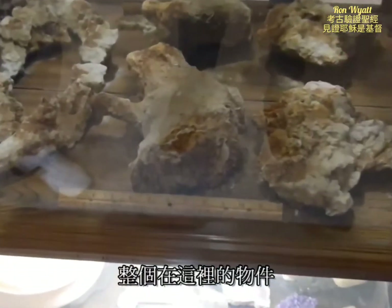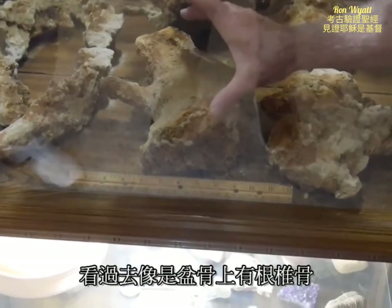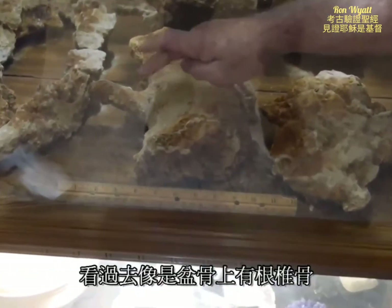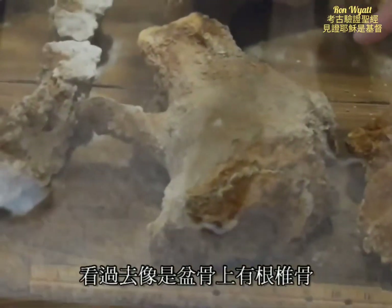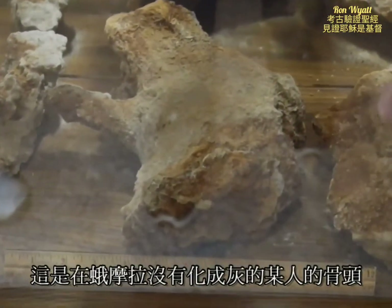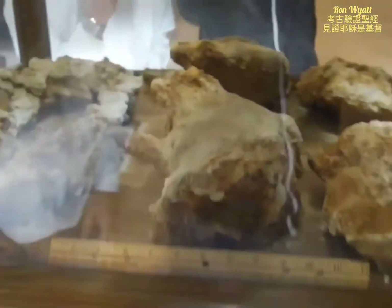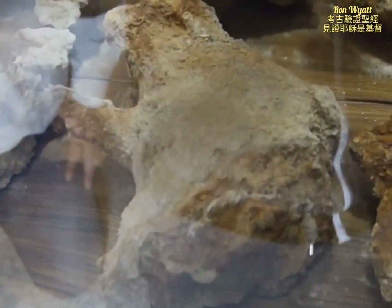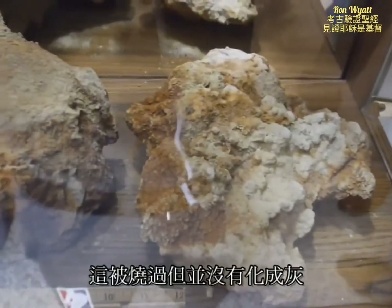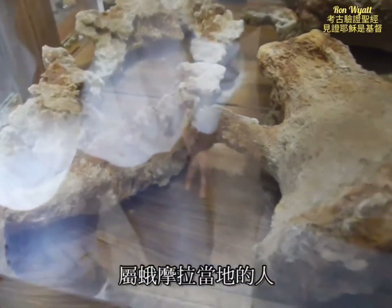This whole thing here, if you look at it, this is a pelvic bone with the backbone sticking up. This is the bones of someone that didn't turn to ash completely at Gomorrah. They burned up, but they didn't quite turn to ash and they preserved their bones. So that's what's left of someone from Gomorrah.